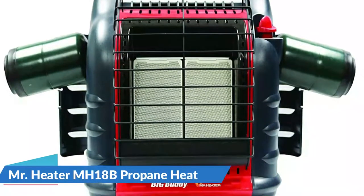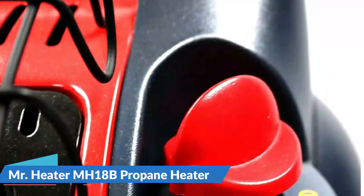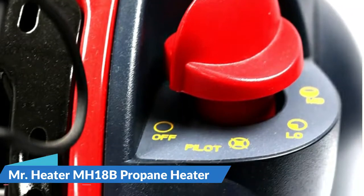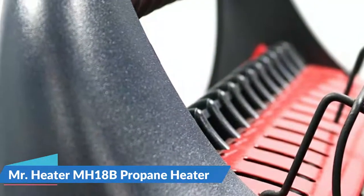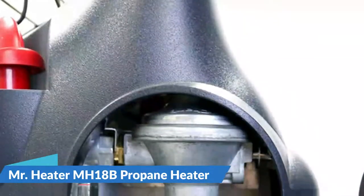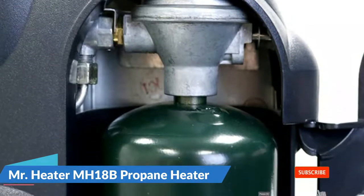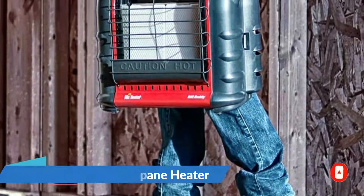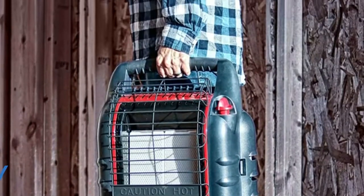The automatic low-oxygen shutoff system shuts down the system if there is a lack of oxygen in the surrounding environment. Another safety feature is the accidental tip-over safety shut-off, which will turn off the device in the event of an accident. Simply push and rotate the knob according to your needs to start the unit. You can also use a swivel regulator, which allows you to use remote gas supply with a single hose and filter. This patented radiant 4,000 to 18,000 BTU liquid propane heater connects directly to two 1-pound cylinders and is the perfect solution for heating up to 450 square feet.